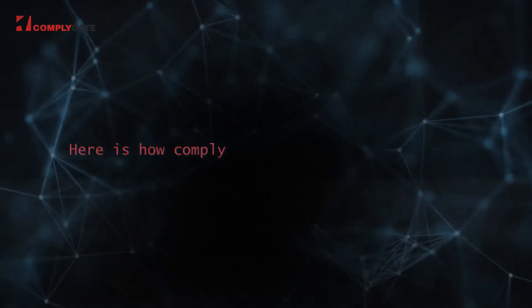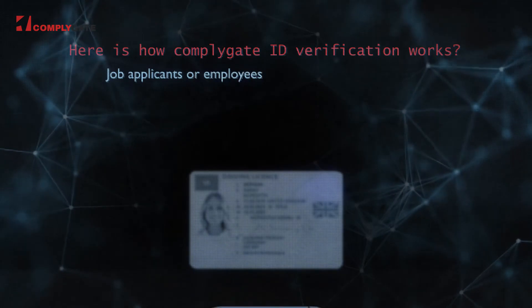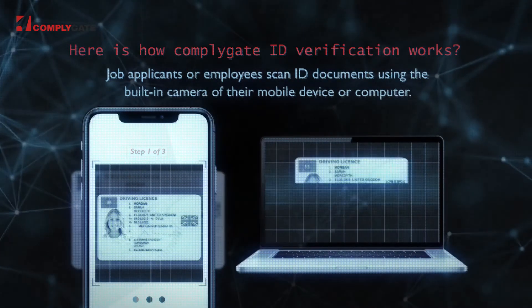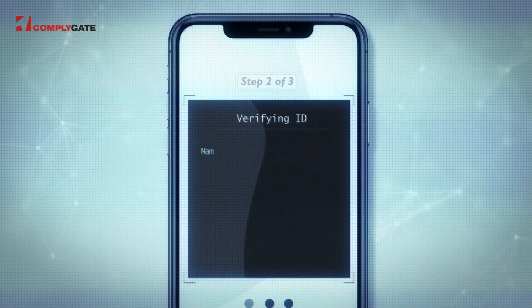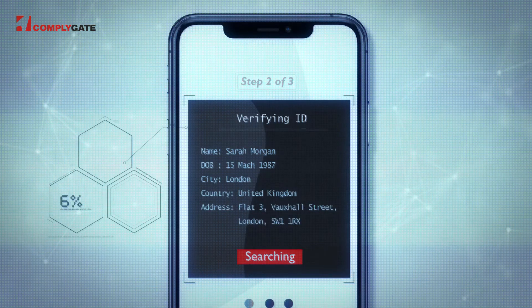Here is how ComplyGate ID verification works. Job applicants or employees scan ID documents using the built-in camera of their mobile device or computer. ComplyGate AI extracts data from the document and then checks the ID against security features using AI and machine learning.